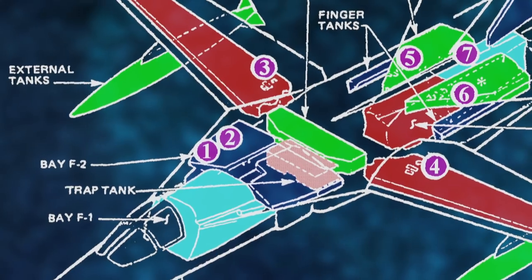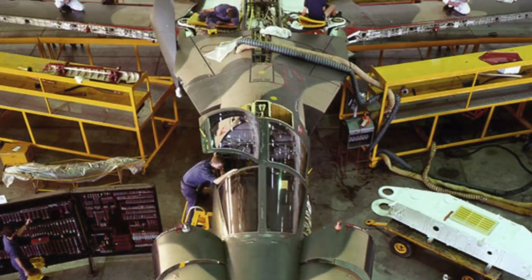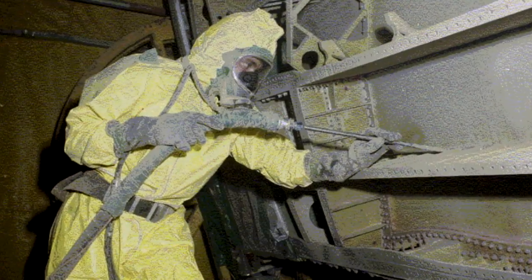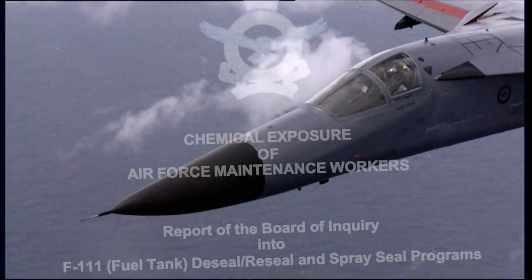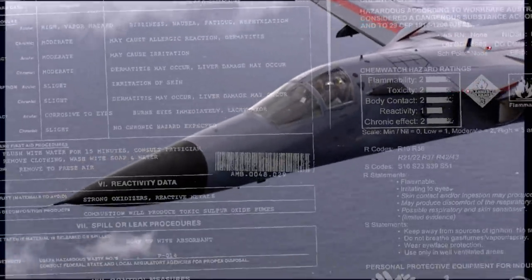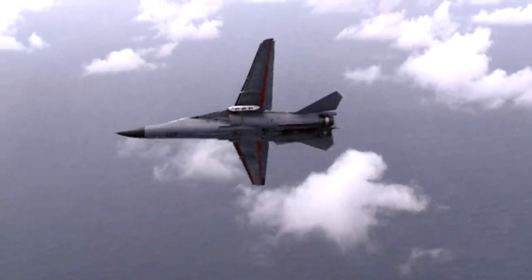Fuel tanks filled every nook and cranny of the aircraft, and deterioration of fuel tank sealant became apparent soon after delivery. In 1977, a fleet-wide sealant removal and replacement program began. Over the next 23 years, hundreds of maintenance staff were required to work inside fuel tanks — a work practice that ultimately caused significant health problems and, tragically, deaths.